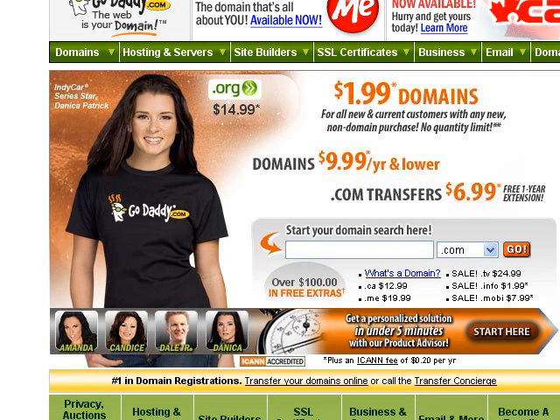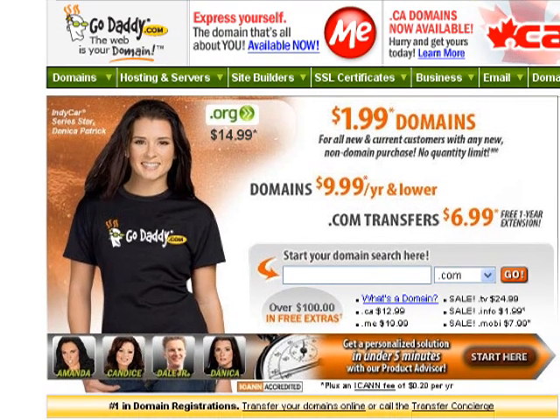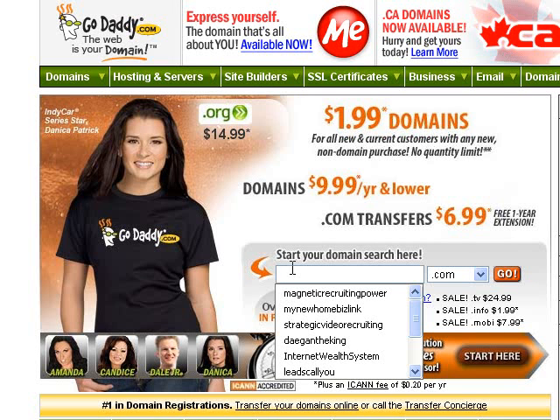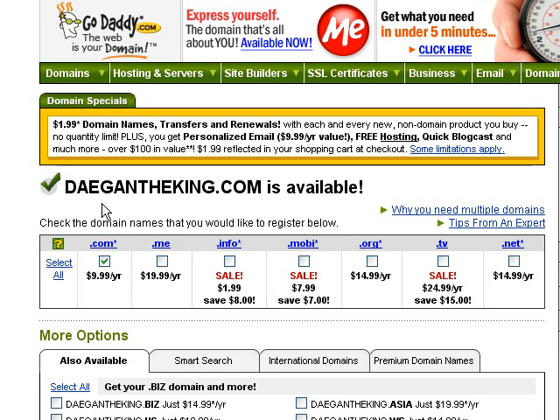Let's start at the beginning. The first thing you need to know is how to get a domain name. So I'm at GoDaddy.com — you can see GoDaddy right up here at the top. It's just GoDaddy.com, that's how you get there. And if you want to get a domain name, you just type something in like DaganTheKing.com and you see if it's available. So you click Go, and GoDaddy is going to say yes, it's available.